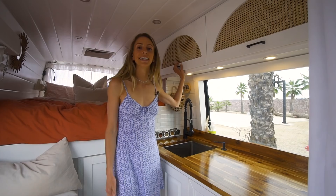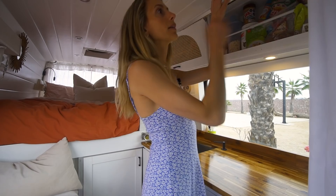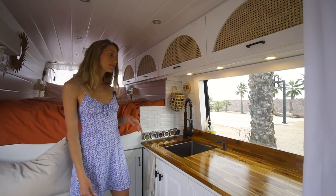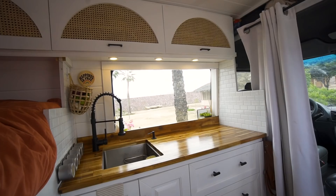Inside here we have magnets that help to keep the cabinet shut — one on either side — as well as these gas struts that hold the cabinets up so we can get things out without having to hold the cabinet. We also have this little ledge back here behind the cabinet, in front of the window, so we have space for soap, little plants, any little things that we collect along the way, like this cute plant that we just got. He fits perfectly.